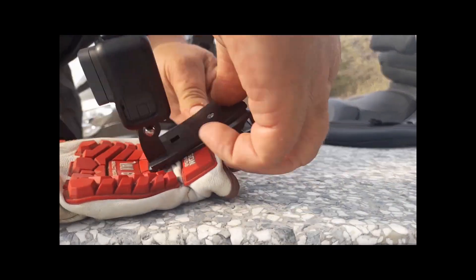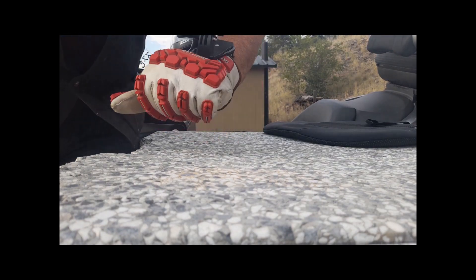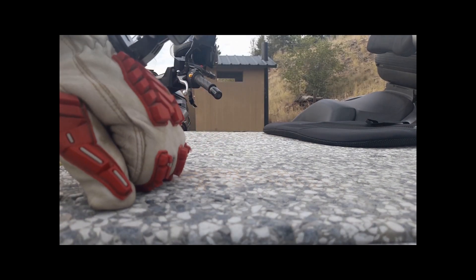We're gonna put the mount — the camera — here we go. Like so, slip it under there like that, then I put my hand in, just like that. Then I can just hold on to the bar and I've always got the camera ready to go. Just thought I'd show you how this works.